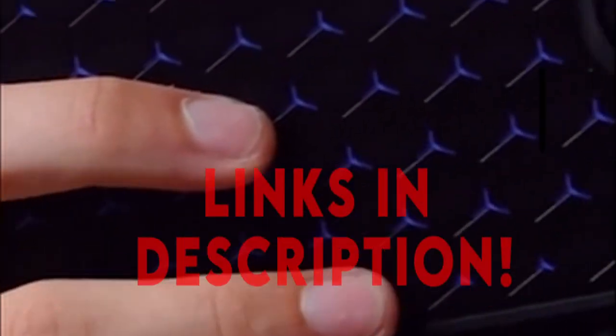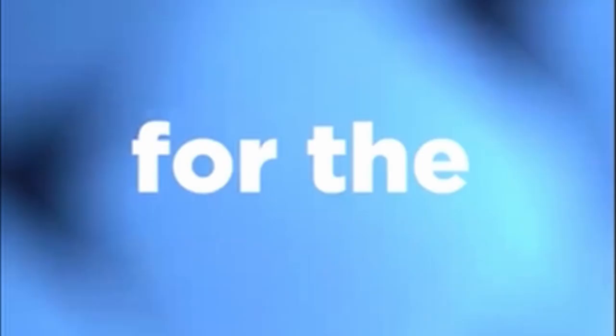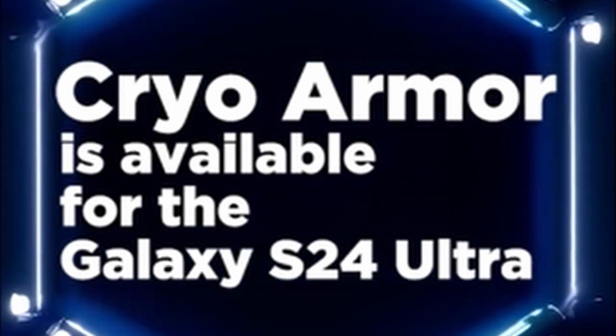Subscribing to our channel and pressing the bell icon will give you access to more interesting videos. The following list is based on my personal opinion and research, and is ranked based on quality, features, and pricing.